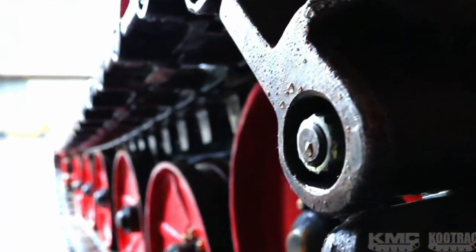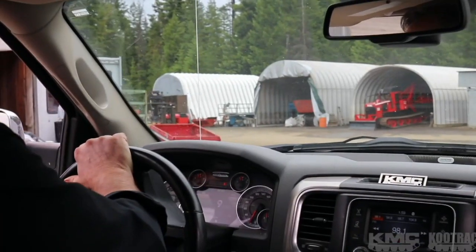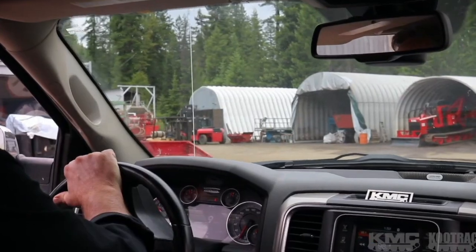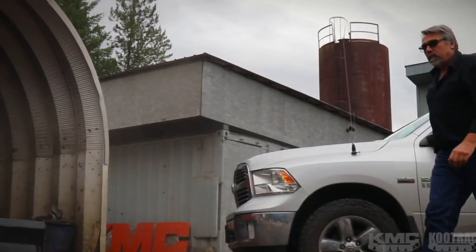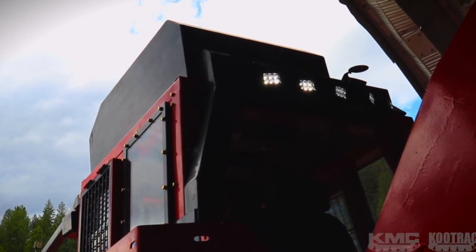Hi, I'm Paul Barabona, the product support manager for KMC Kooten. My many duties at KMC is to take a machine that's been manufactured and run it through a very rigorous test track that we have, to make sure that when it goes out to the customer we have a good product for them.